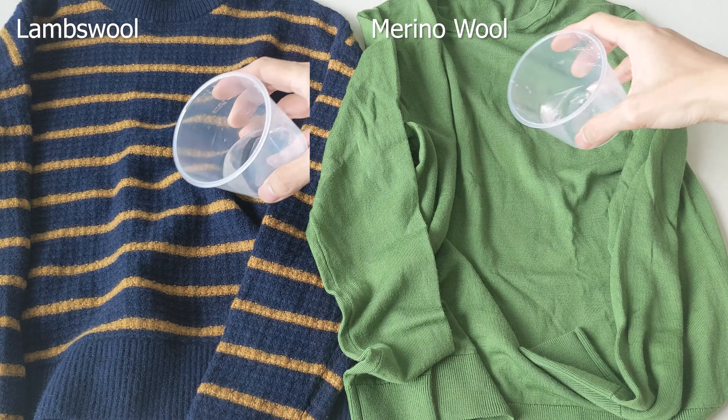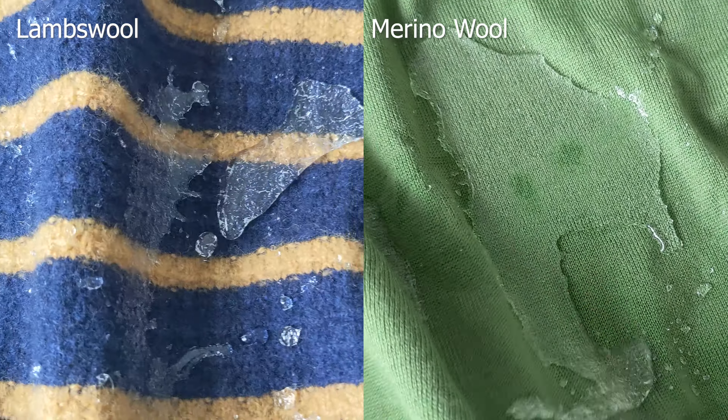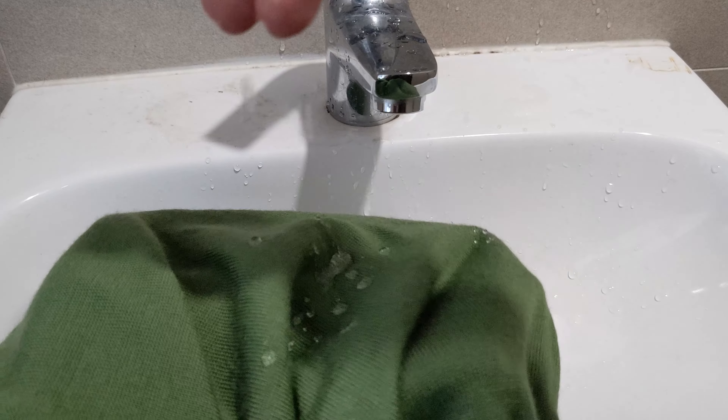Wool is naturally water-resistant, so I poured 20ml of water on both sweaters, and true enough, the water didn't soak in immediately. The lambswool started to absorb water within a few minutes, and on the merino wool it was even later. However, when the water was fully absorbed, the lambswool felt less wet — more accurately described as damp — probably due to it being thicker. The merino wool's wetness was more apparent and I wouldn't want to wear it in that state. So, if you'll be exposed to rain briefly, go with the merino wool for its higher water resistance; but if you'll be getting soaked anyway, go with the lambswool because it'll feel less wet.